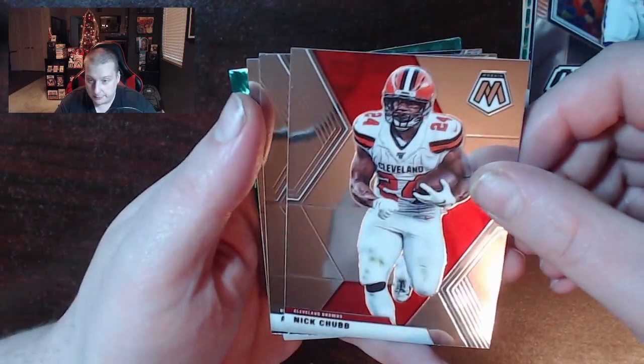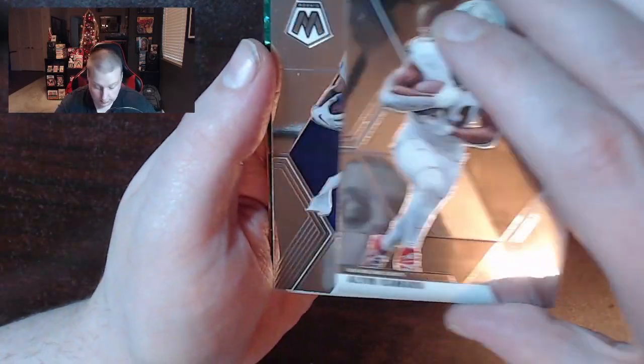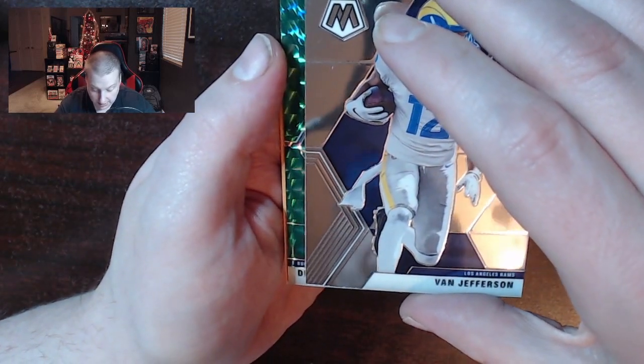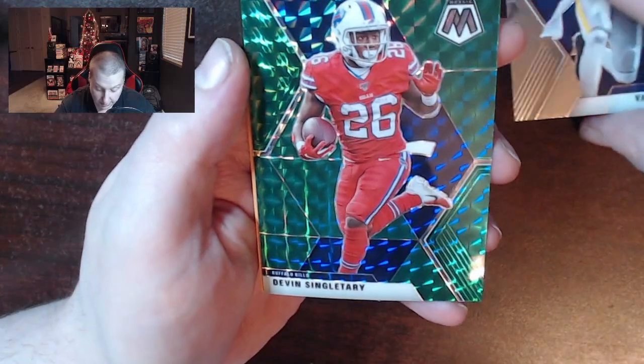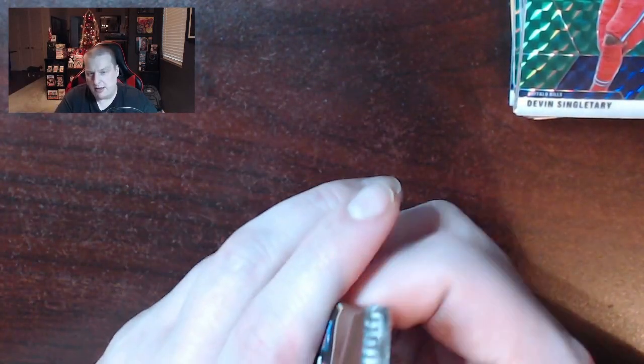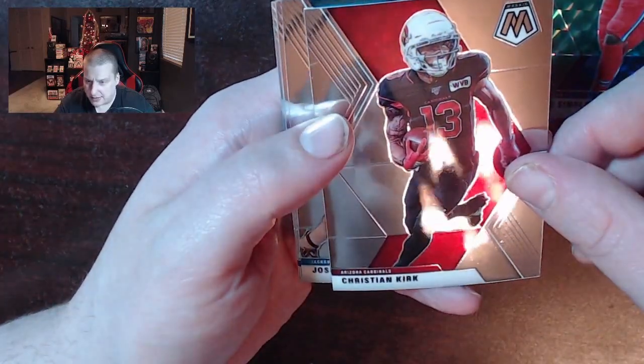Nick Chubb. Alvin Kamara, the New Orleans Saints. There's a Van Jefferson, another green back here, and it's Devin Singletary. I'm looking for a different color, guys — let's see if we can get like a red or an autograph. I don't really care that much about autographs; some of them are really nice if it's a player that you collect or you really like, but it's not necessary.